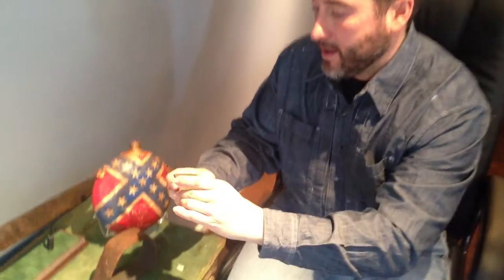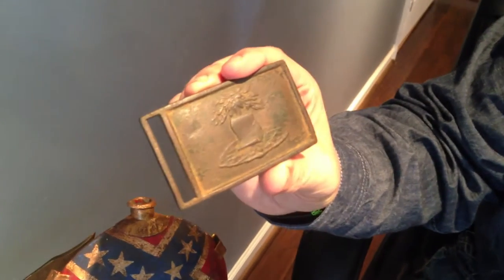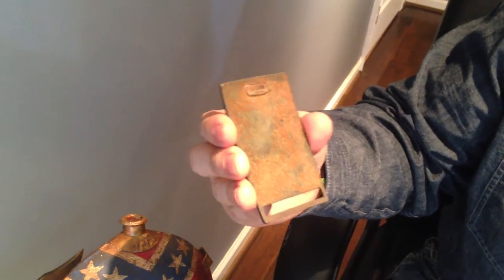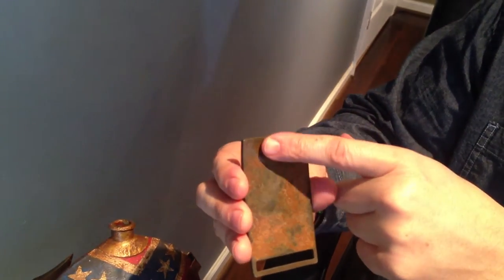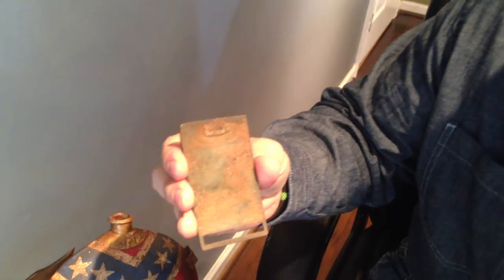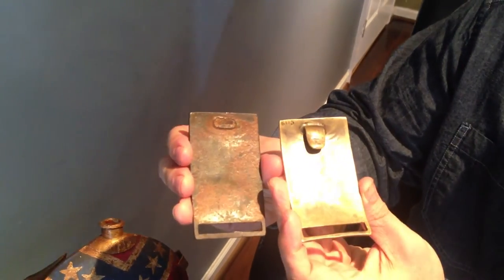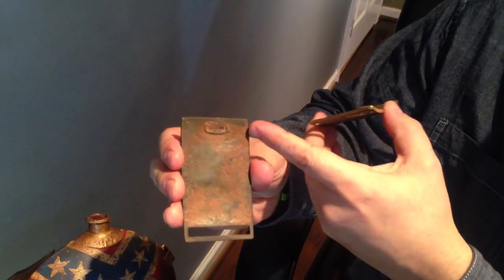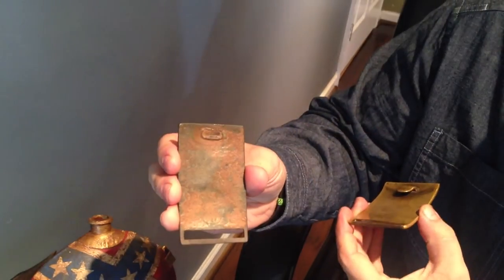Another sword belt plate — state of Alabama map on tree. This is an excavated plate where the other one was non-dug. You can see the chocolate patina, and probably why the soldier discarded the buckle. These right here were kind of sweated on. You can see under magnification where the tongue portion was actually applied. The reproductions of these are cast solid, and you can tell here how that was actually put together.